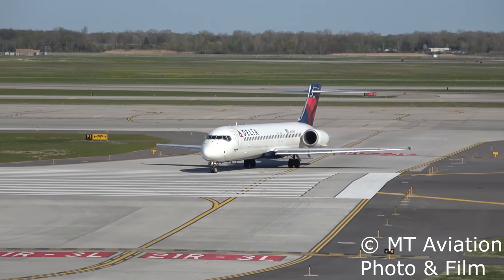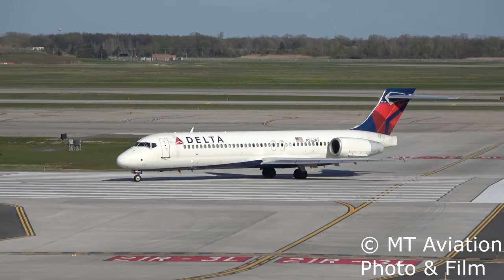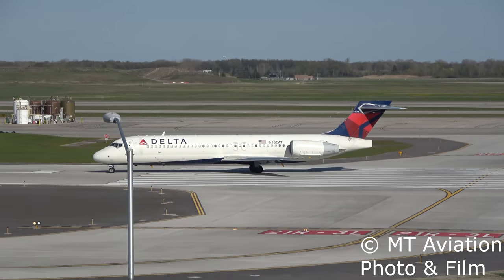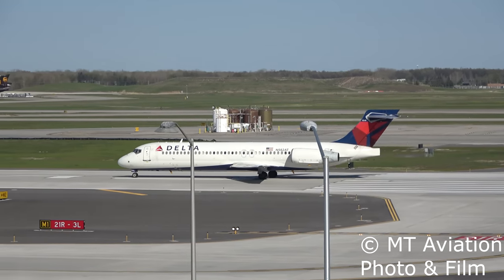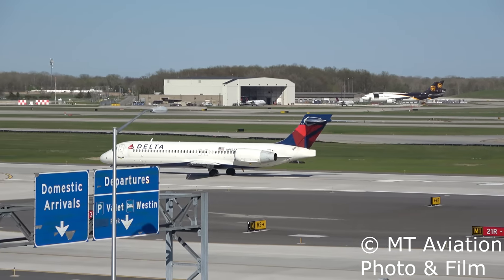Thanks for watching. I hope you enjoyed this Aircraft Explained video and it helped answer your questions. Don't forget to like and subscribe if you haven't already. If you have a topic that you would like to see covered in the Aircraft Explained series, feel free to comment it below. You can also check out the rest of the series in the Aircraft Explained playlist.